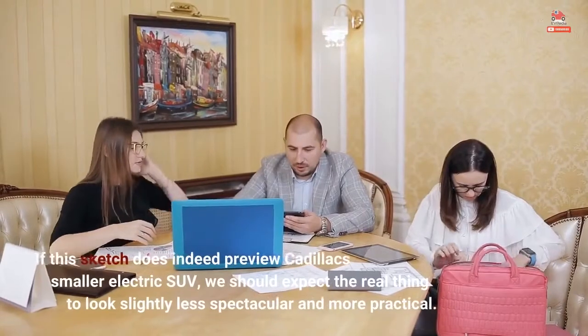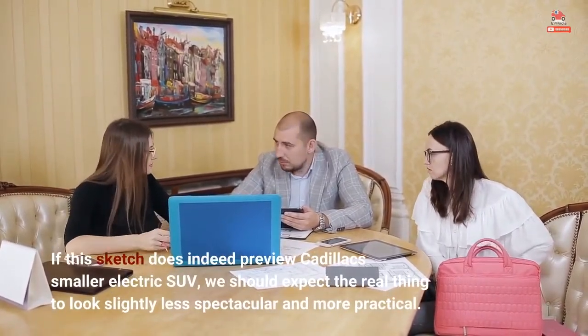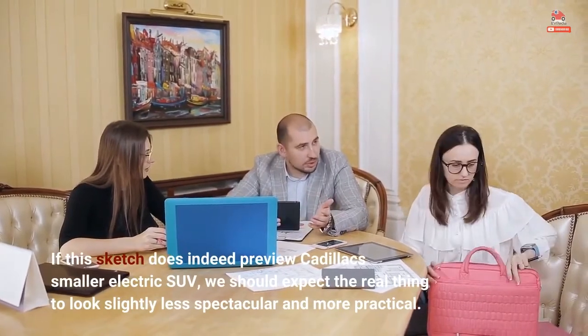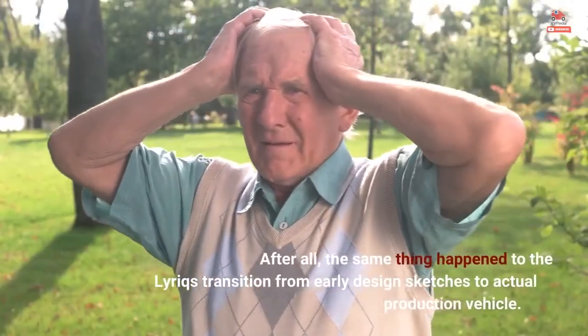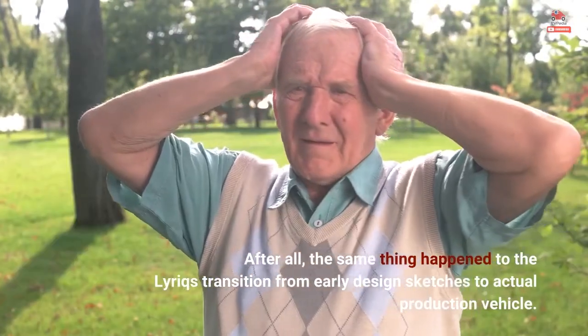If this sketch does indeed preview Cadillac's smaller electric SUV, we should expect the real thing to look slightly less spectacular and more practical. After all, the same thing happened to the Lyriq's transition from early design sketches to actual production vehicle.